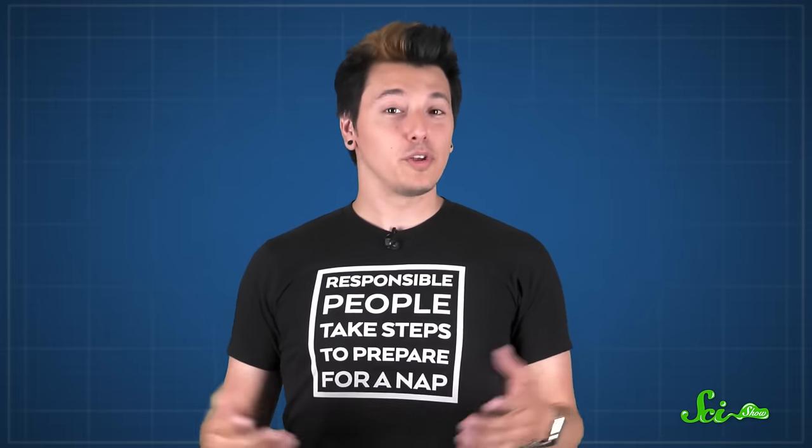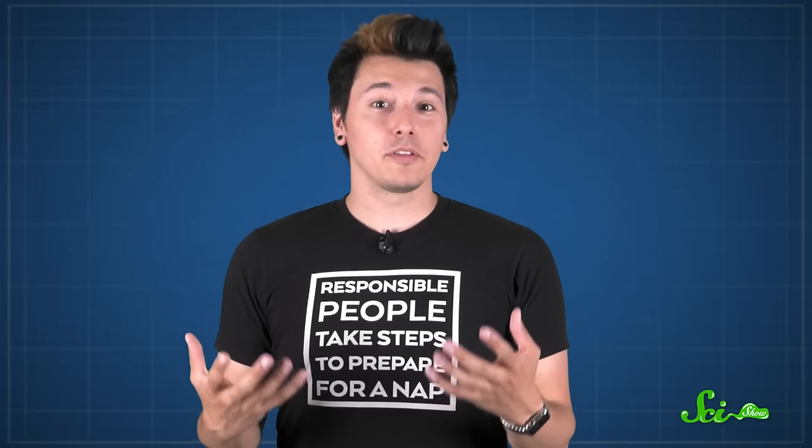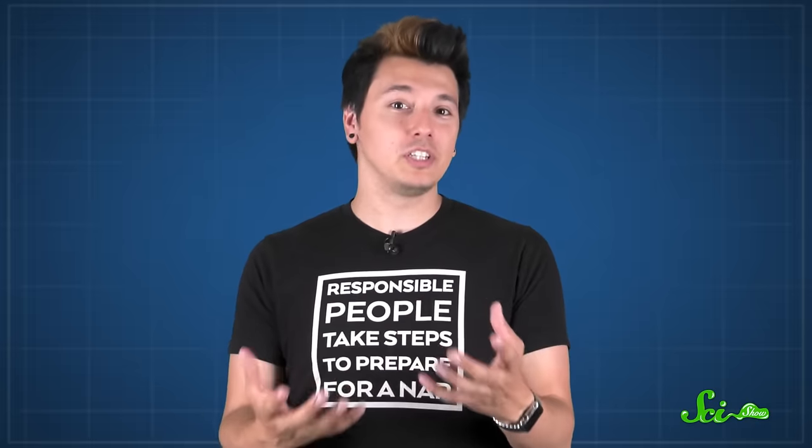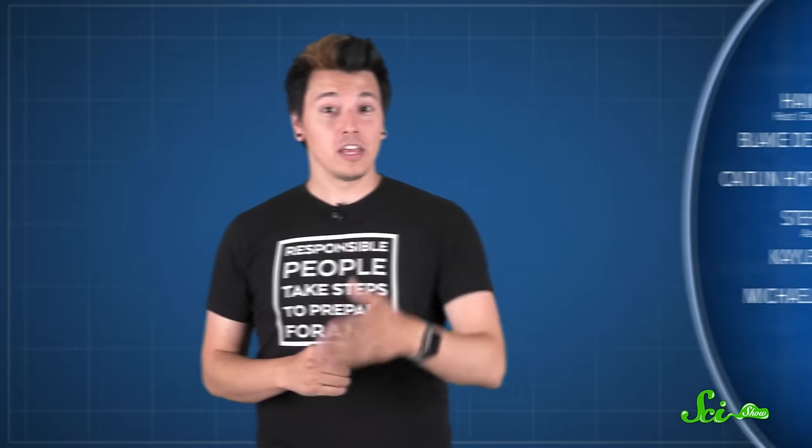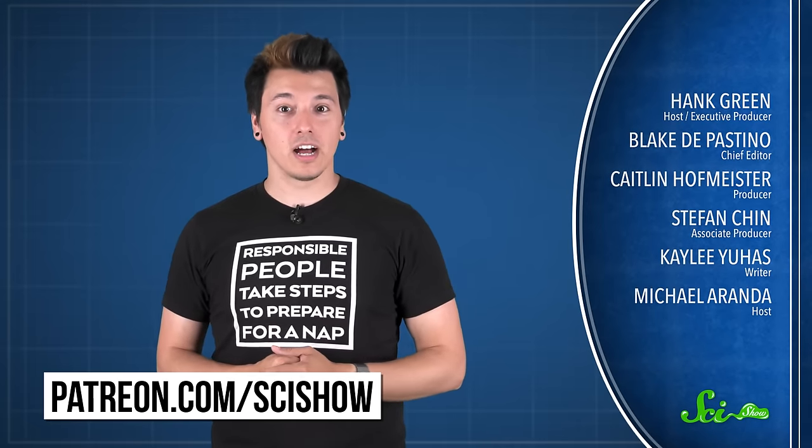So whether you love them or hate them, hopefully knowing some of the physics behind roller coasters can make you appreciate them a little more. Thank you for watching this episode of SciShow, brought to you by our patrons on Patreon. If you want to help support the show, you can go to patreon.com/scishow.